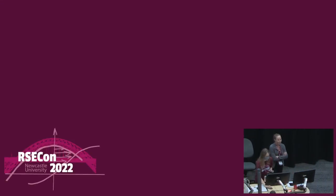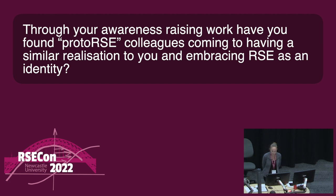I was worried that 46 slides would be too much for 20 minutes. Thank you very much, Kim. Really interesting, and I'm sure it resonated with a lot of us in the audience. We'll go to the questions. Top of the deck in Slido: through your awareness raising work, have you found proto-RSE colleagues coming to have a similar realisation to you and embracing RSE as an identity?